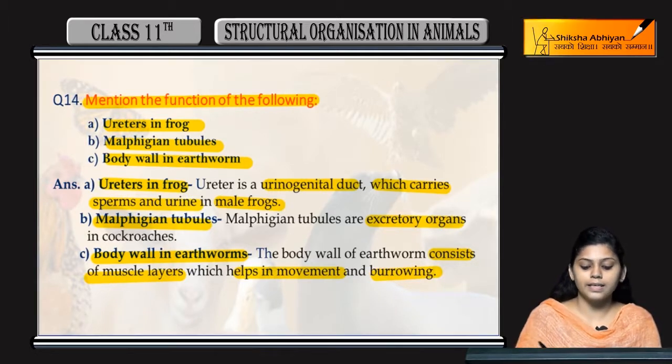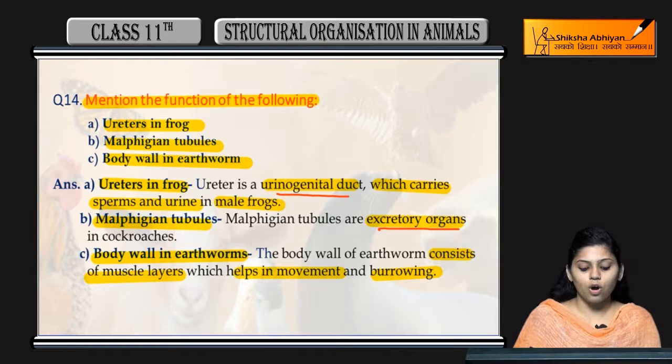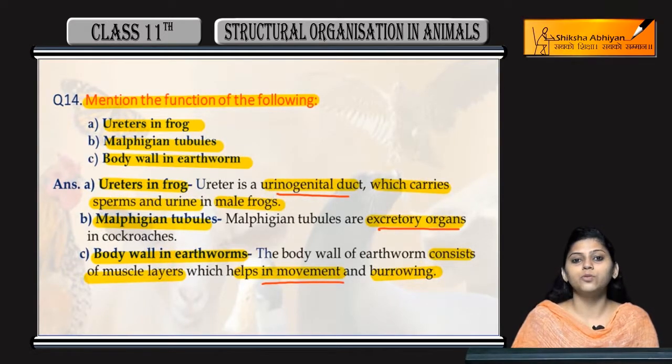So, to summarize: ureters in frog is a urinogenital duct which carries sperm and urine. Malpighian tubules are excretory organs. And body wall helps in movement and burrowing.